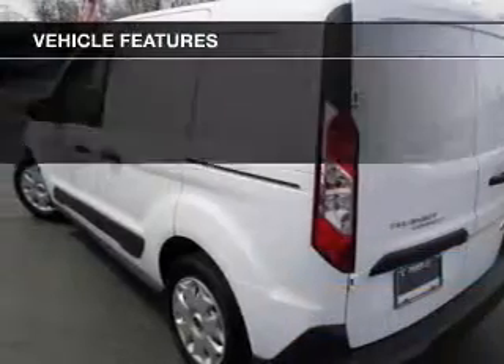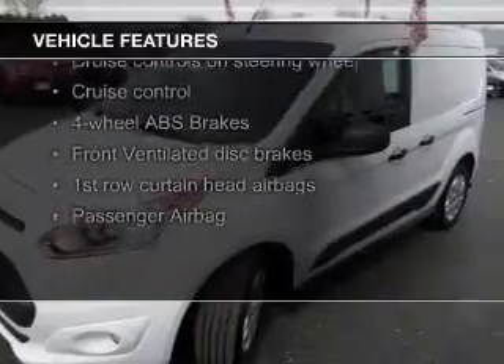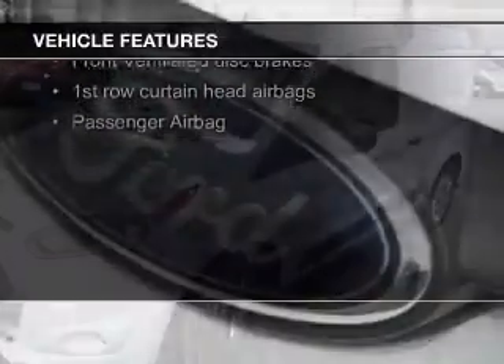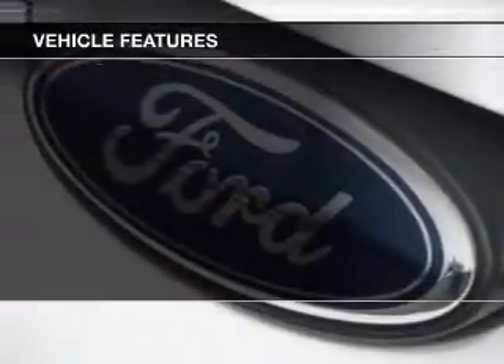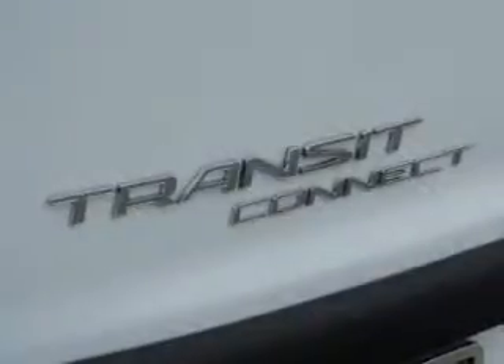The features include leather seats, digital audio input, an auxiliary input, tilt-and-telescopic steering wheel, cruise control, keyless entry, a trip computer, privacy glass, air conditioning, and power windows.